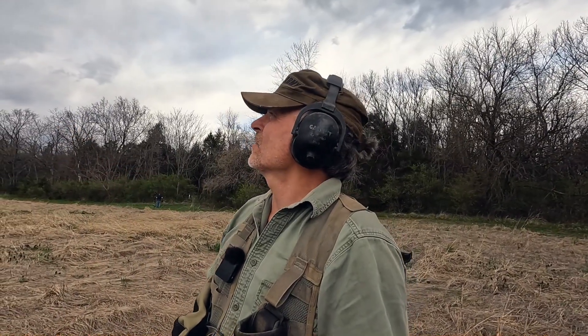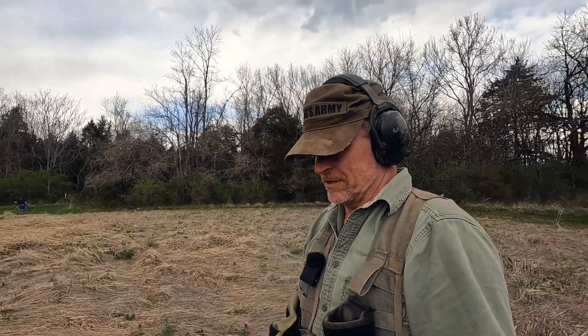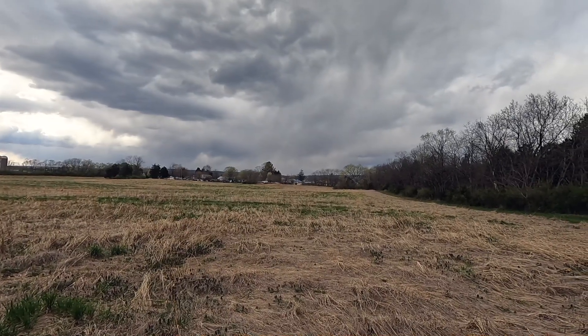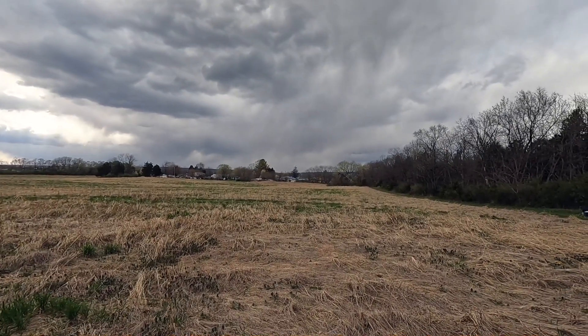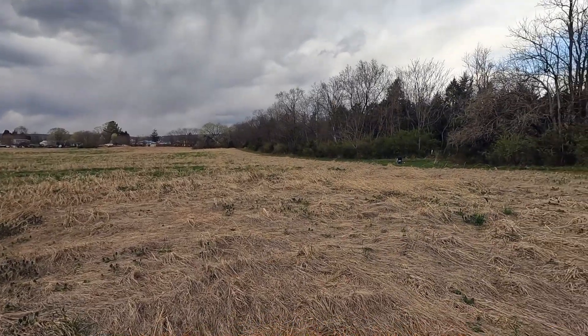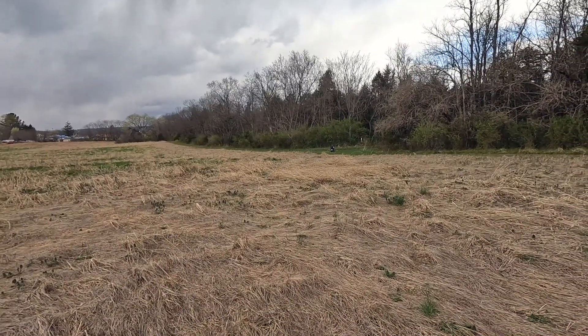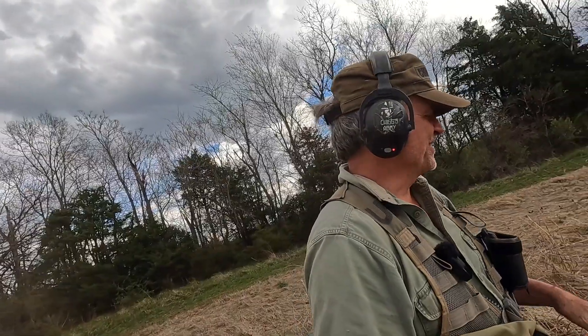We're going to go ahead and head on out of here — we did pretty good today. We each found a few things. I can see a storm coming over the mountains and I want to get back to the truck safe and sound before the thunder and lightning hits us. I can actually hear it rumbling in the distance. We probably have about 10 to 15 minutes before it gets here. We'll let Mike keep digging and we'll see you on the next one.